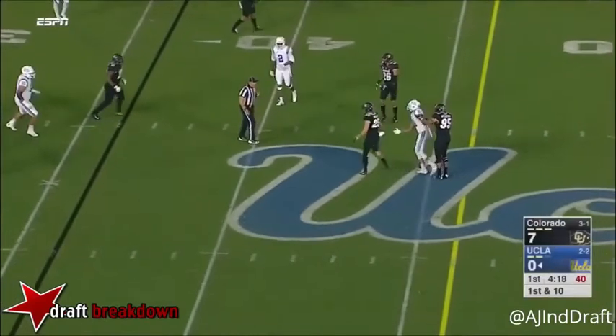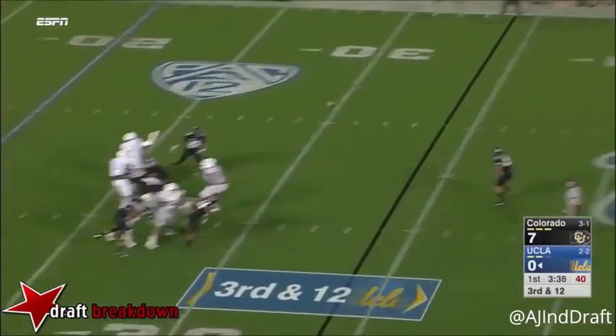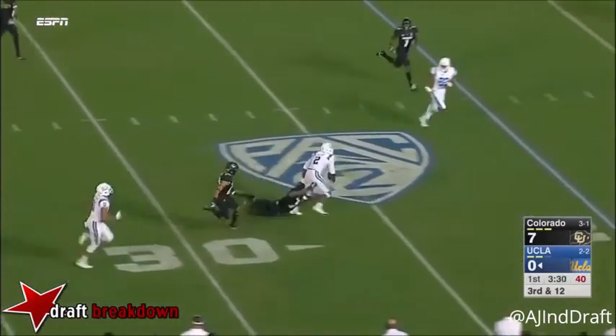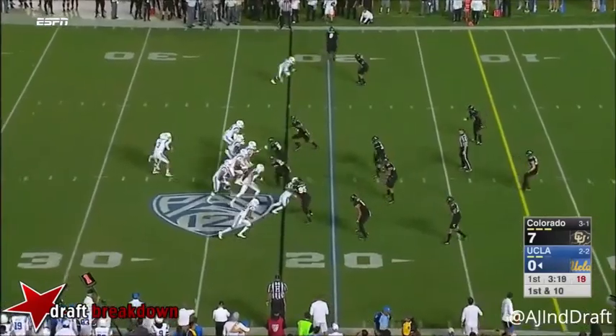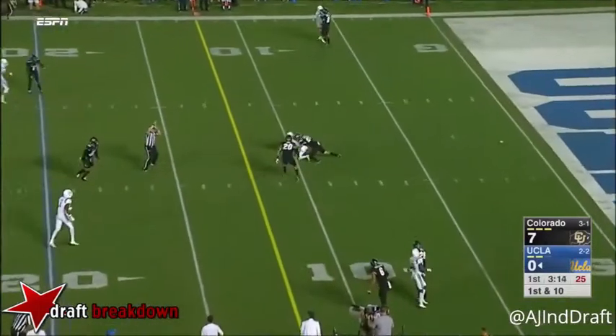He's not Darnold-esque in terms of possessing that innate Patrick Mahomes-like on-the-move athleticism to just flick his wrist. But again, as we see right here on the dig route, he's a guy who's very precise, clean, and accurate when he has the ability to set up in the pocket — almost Eli Manning-esque.